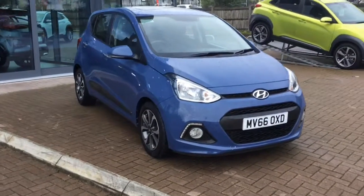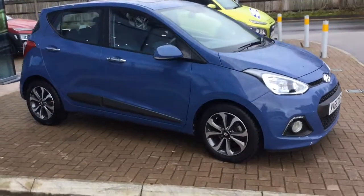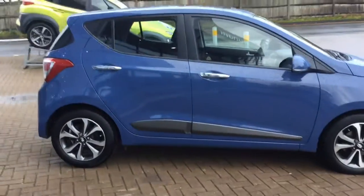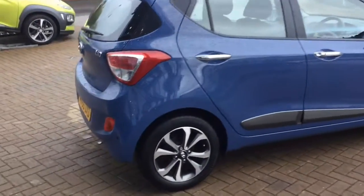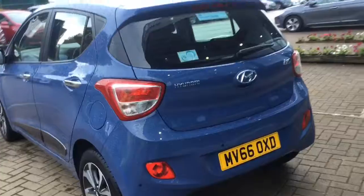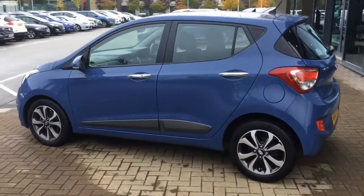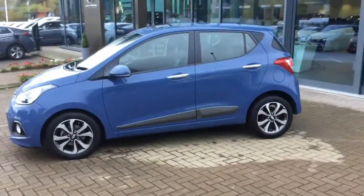Welcome to Stockport Hyundai. Today I am very pleased to offer this top of the range i10 1.2 Premium SE 5-door finished in Morning Blue. The car was registered on the 5th of September 2016 and the mileage currently stands at 13,775. The car has a full manufacturer service history with us and its last service was on the 22nd of August 2019, clocking in at 13,447 miles.